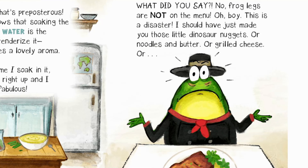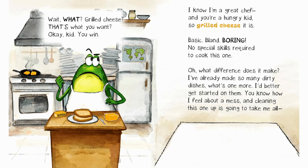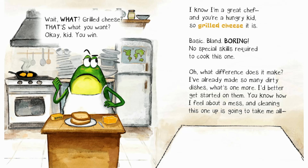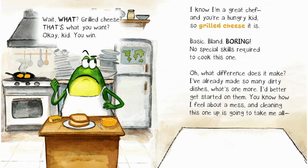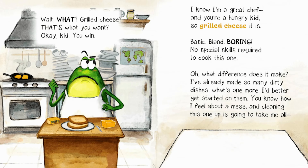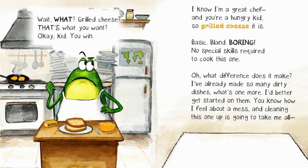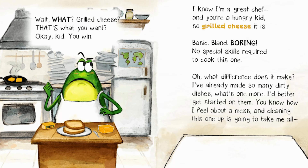What did you say? No, frog legs are not on the menu. Oh boy. This is a disaster. I should have just made you those little dinosaur nuggets. Or noodles and butter. Or grilled cheese. Or... Wait, what? Grilled cheese? That's what you want? Okay, kid. You win. I know I'm a great chef, and you're a hungry kid. So grilled cheese it is. Basic. Bland. Boring. No special skills required to cook this one. I've already made so many dirty dishes. What's one more? I'd better get started on them. You know how I feel about a mess.